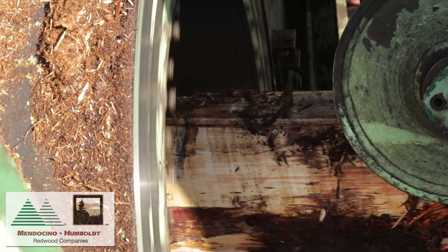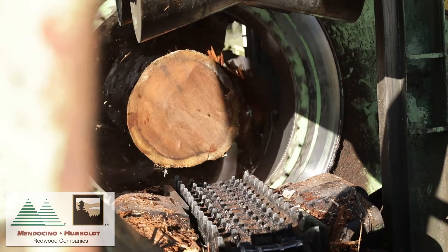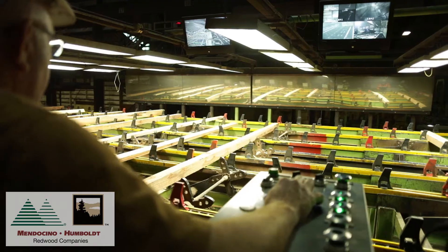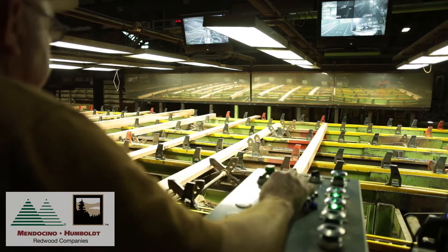Hi, I'm Ron McCoy, the Quality Assurance Director. At our company we produce several different types and grades of lumber. We make lumber for almost any application suitable for solid wood. Our wood products are graded for strength, appearance, and serviceability.